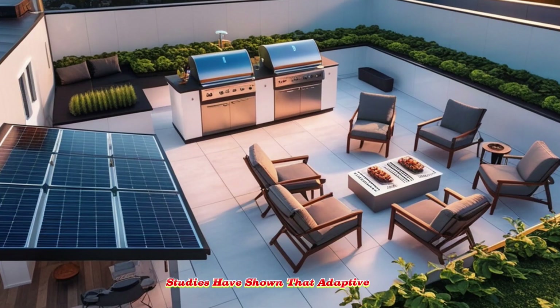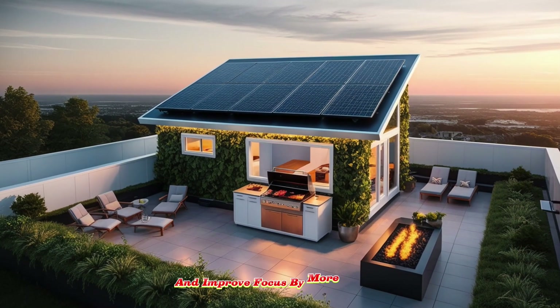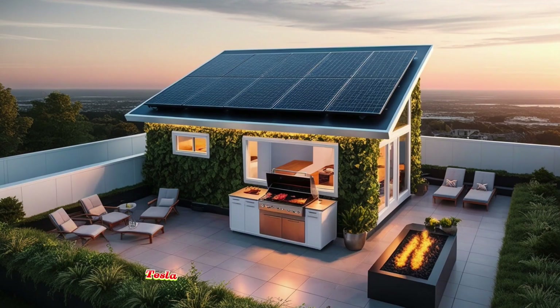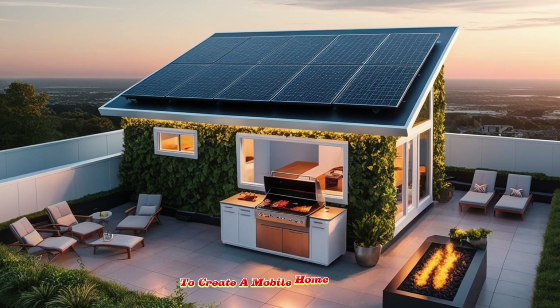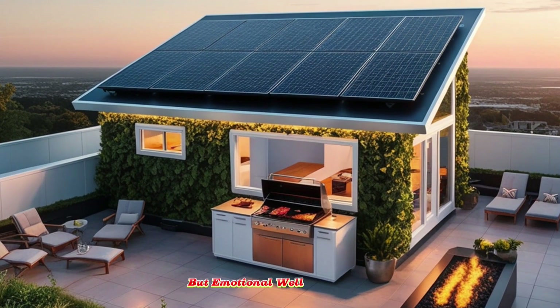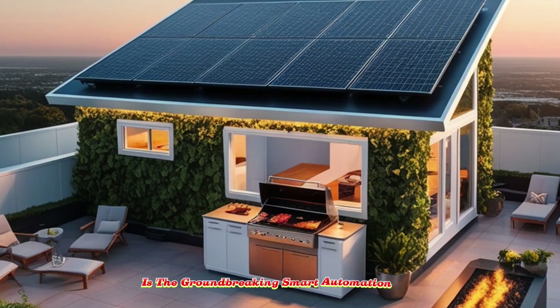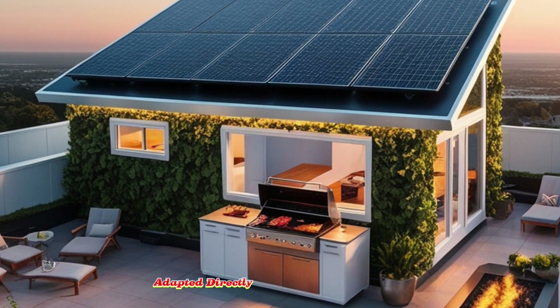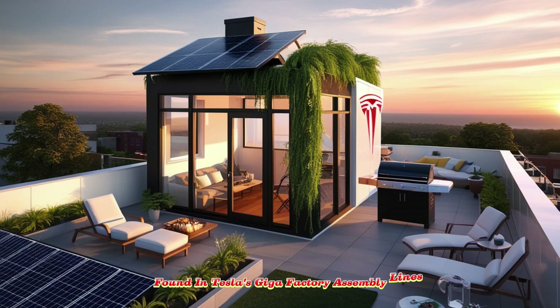Studies have shown that adaptive living spaces can reduce stress levels and improve focus by more than 30%, and Tesla has merged engineering with behavioral science to create a mobile home that offers not just physical comfort, but emotional well-being as well. Central to this is the groundbreaking smart automation system, adapted directly from the precision robotics found in Tesla's Gigafactory assembly lines.